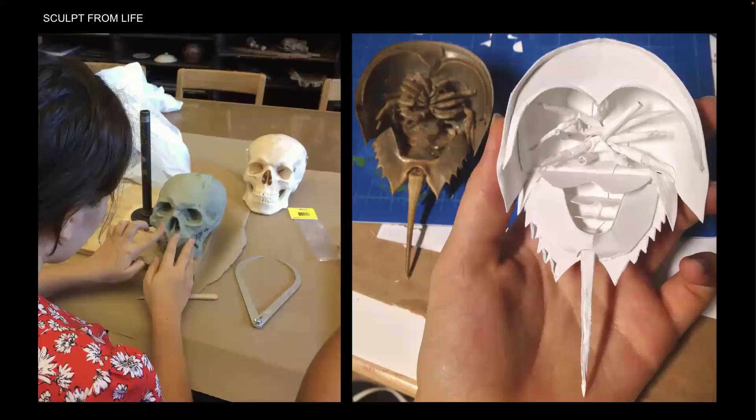Direct observation doesn't just have to be drawings — you can sculpt from observation as well. One student is working with clay to replicate a human skull; another is making a sculpture of a horseshoe crab out of bristleboard. In general, especially if you're working in 3D, try not to draw from photos — it usually leads to flattened, distorted outcomes.